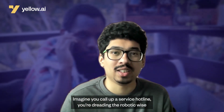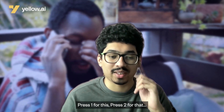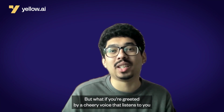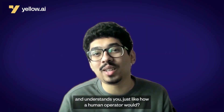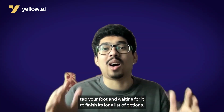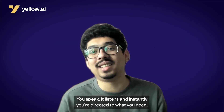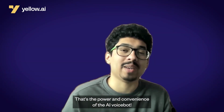Imagine you call up a service hotline. You're dreading the robotic voice that's about to greet you — press 1 for this, press 2 for that, right? But what if you're greeted by a cheery voice that listens to you and understands you, just like how a human operator would? Even better, you don't have to impatiently tap your foot waiting for it to finish its long list of options. You speak, it listens, and instantly you're directed to what you need. That's the power and convenience of AI VoiceBots.